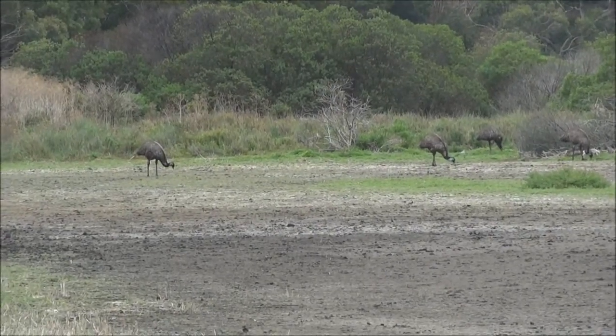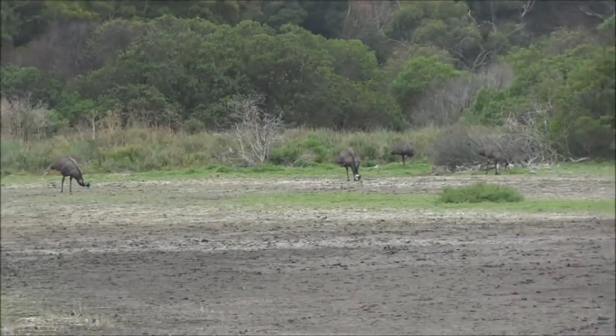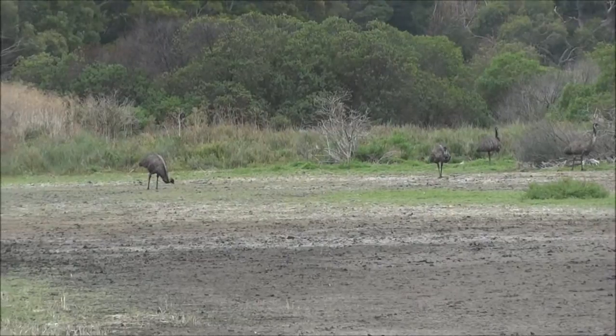We are a bit far. I don't know if it's ostriches or what, it's a little bit far, I can't see properly. By the way, we are in Tower Hill Reserve right now.